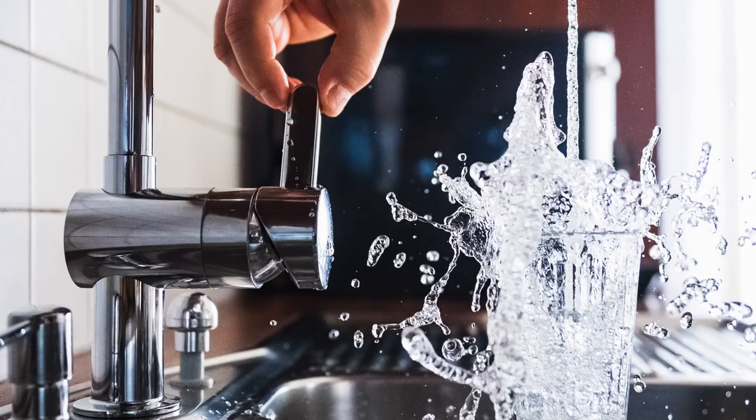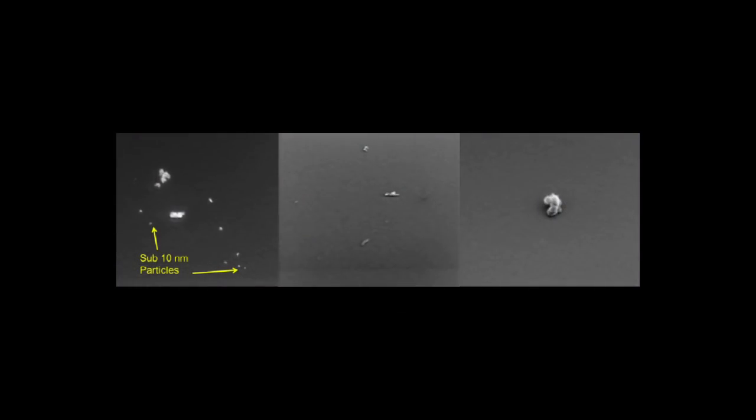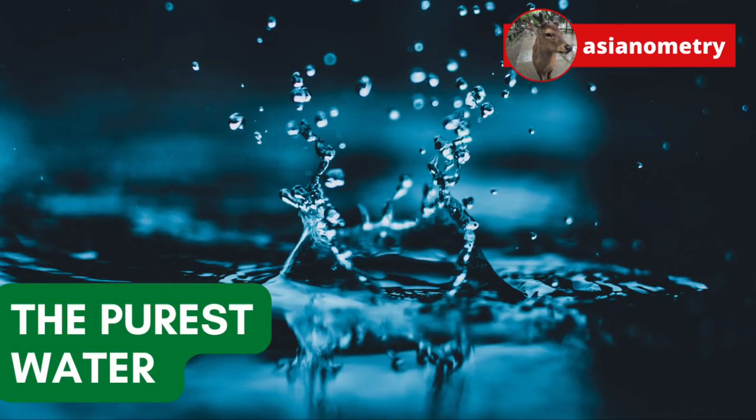Companies have contorted themselves into pretzels making ultra-pure water, and the bar keeps getting higher year after year. How pure can you possibly get? In this short video, we are going to look at how semiconductor companies make the world's purest water.